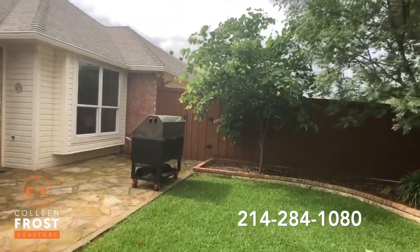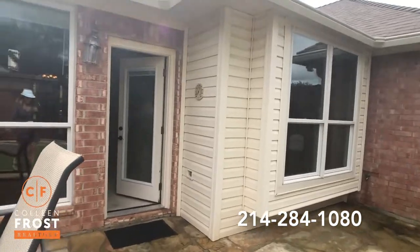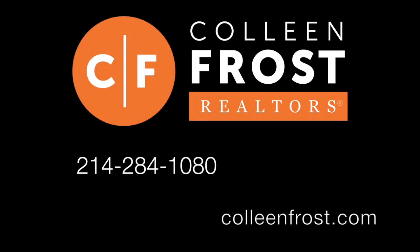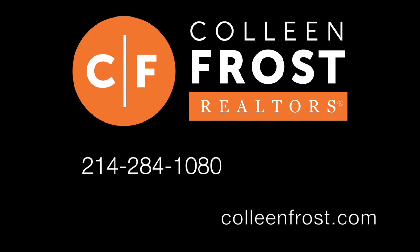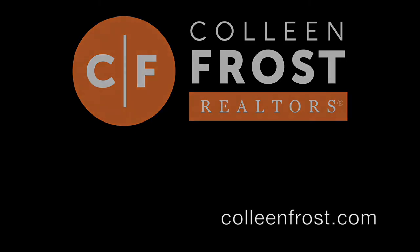If you would like a private tour of 3813 Peppertree located in Carrollton, Texas, give me a call at 214-284-1080. Make sure to check out our website at ColleenFrost.com for professional photographs. Have a great day!